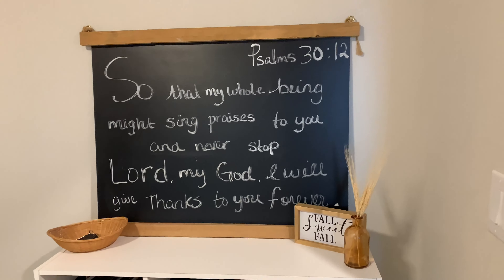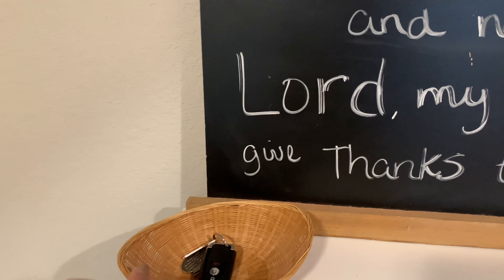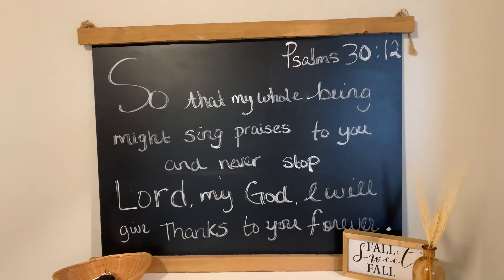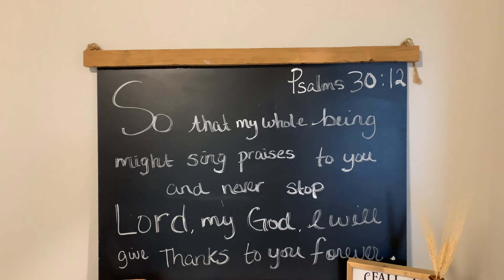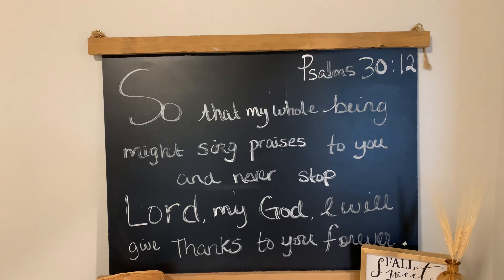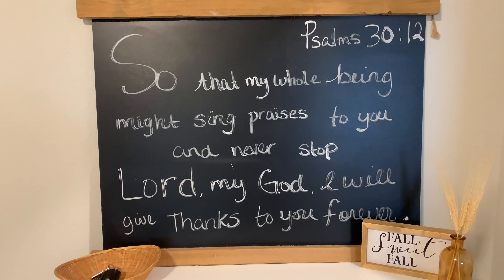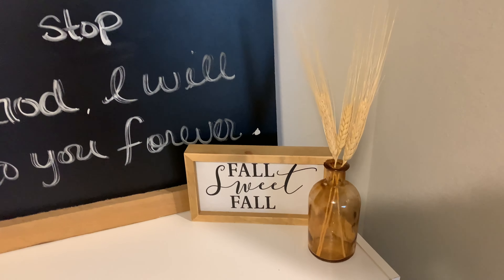This is a little spot when we come into our home. I have a thrifted basket from Goodwill to put our keys in, and then I have this big chalkboard sign that I got from Magnolia's clearance store a couple of years ago. I love it so much and I finally put it to use this year — I bought a chalk pen and wrote a scripture on there about being thankful.